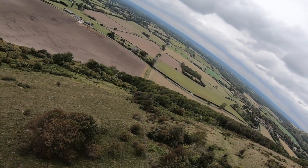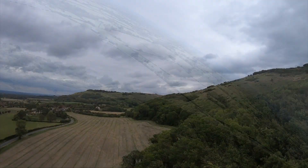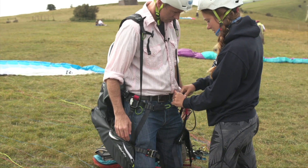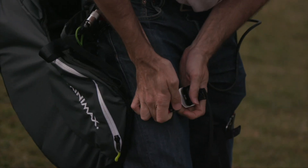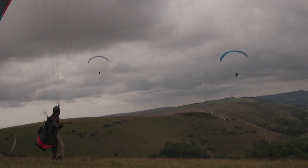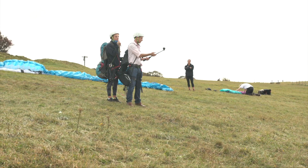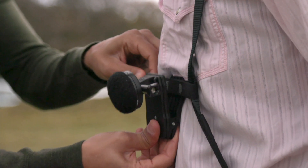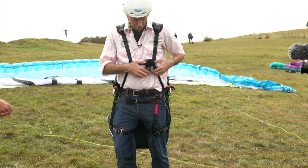The beautiful rolling hills of the South Downs in Sussex — something I'm about to see from a whole new perspective, up there. I'll be filming myself while I'm up there, but the most important thing for today is this microphone, which I'll be taking up with me.